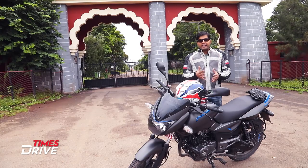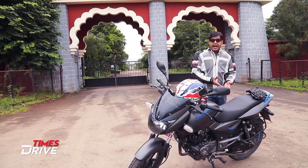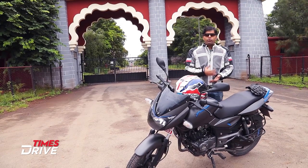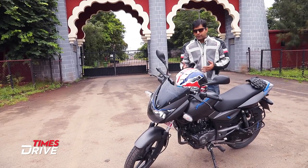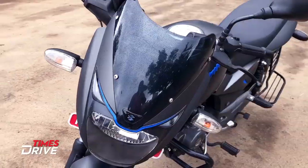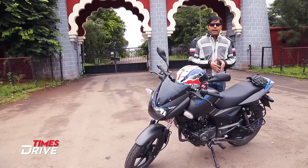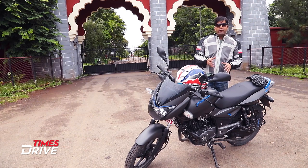The first question that comes to mind is why the new Pulsar 125 when they already have the Discover 125 in the market. The answer is simple — the Discover 125 is not working out for Bajaj. So that's why they introduced the new Pulsar 125 to compete with the likes of Hero Glamour and Honda CB Shine, which are really performing well in this 125cc segment.